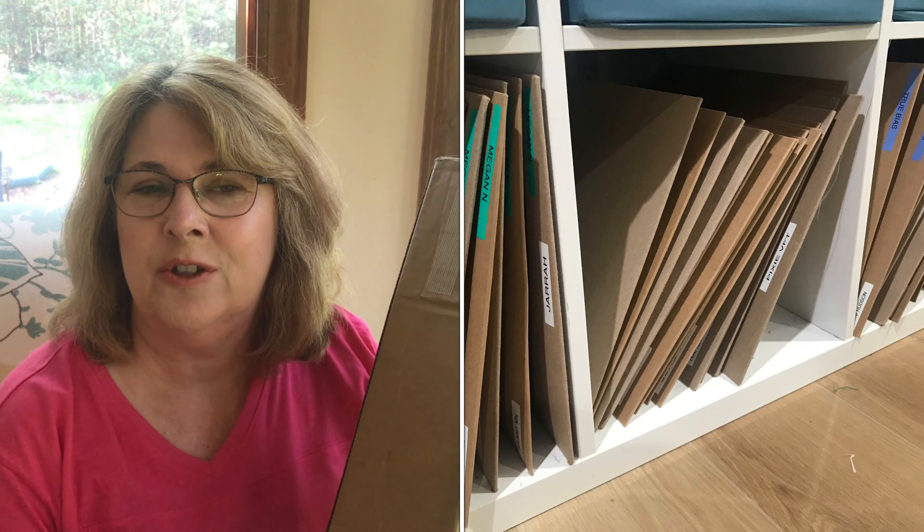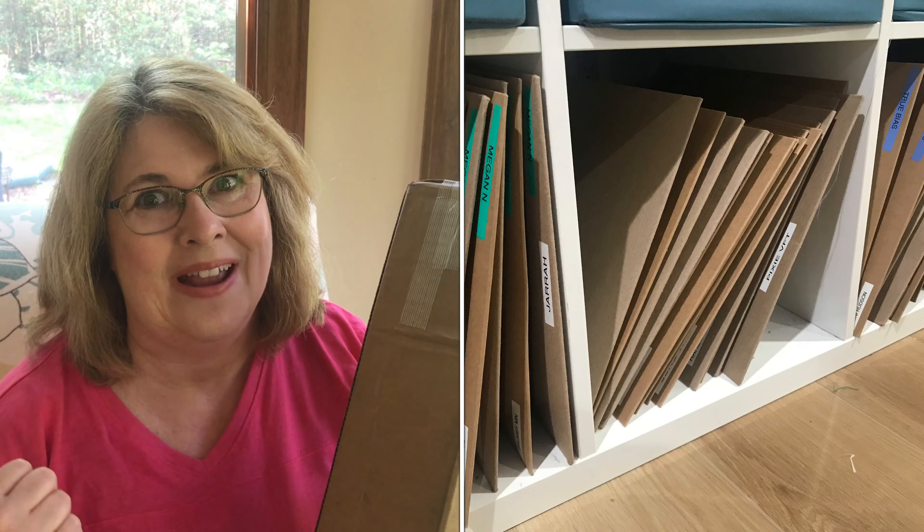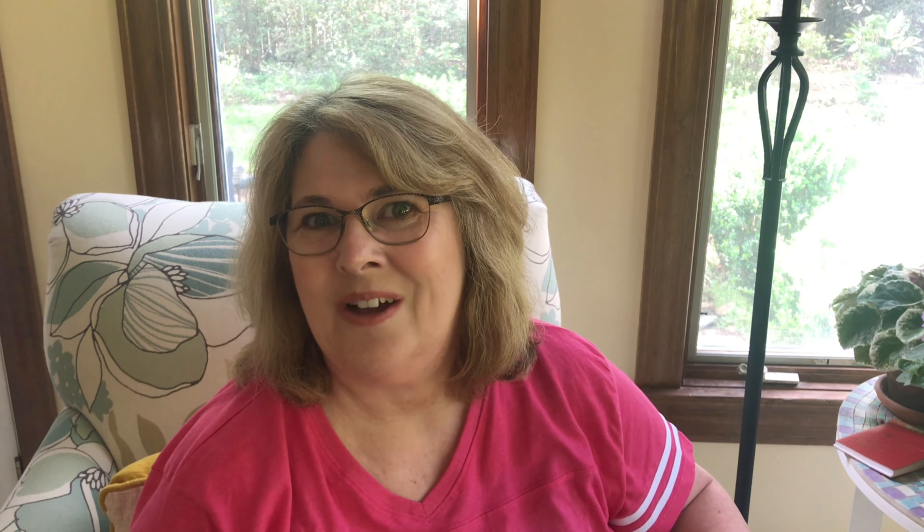I had some patterns I ordered from PDF Plotting delivered, and I've got to get these folded and put in storage. Then I can get on with my unpicking and my sewing. Happy Easter, and this is what YouTube thinks you'd like to watch next.